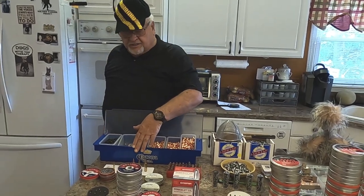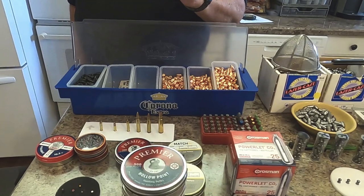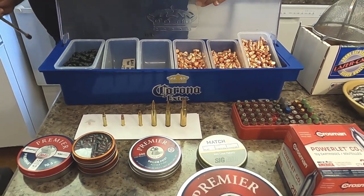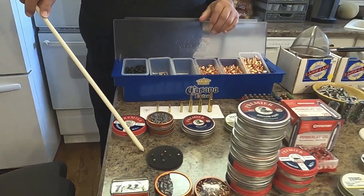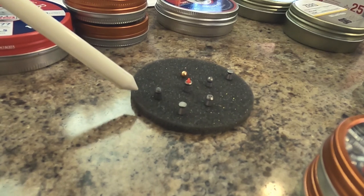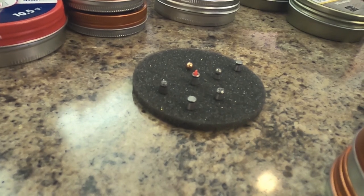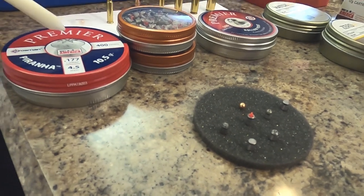One thing to note is that all of these powder bullets are very shiny and glossy because they have to travel through wind and must stay on course. With that said, let's take a look at 17 caliber airguns. Here's your 17 caliber BB, and right next to it is a Crosman Premier Piranha — you can see it has a kind of hollow head with a fancy opening in the top.